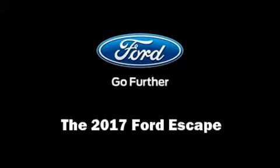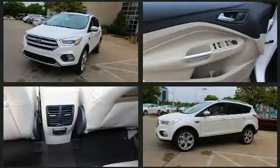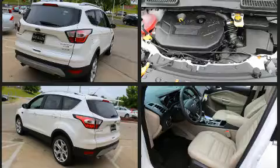Load your family into the 2017 Ford Escape. It features an automatic transmission, four-wheel drive, and a two-liter four-cylinder engine. Turbocharger technology provides forced air induction, enhancing performance while preserving fuel economy.